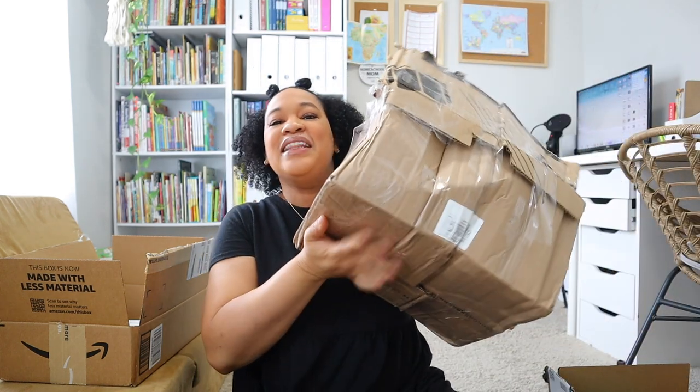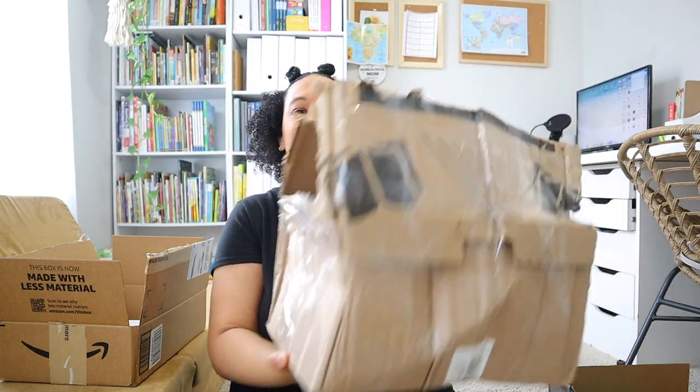Let's get into it — I'm very, very excited. I went shopping at Book Outlet and Amazon. I have my Book Outlet box right here — I'm not going to lie, the box is kind of mangled this time, not as pristine as usual. And then I have two Amazon boxes. Let's start off with this little box right here.